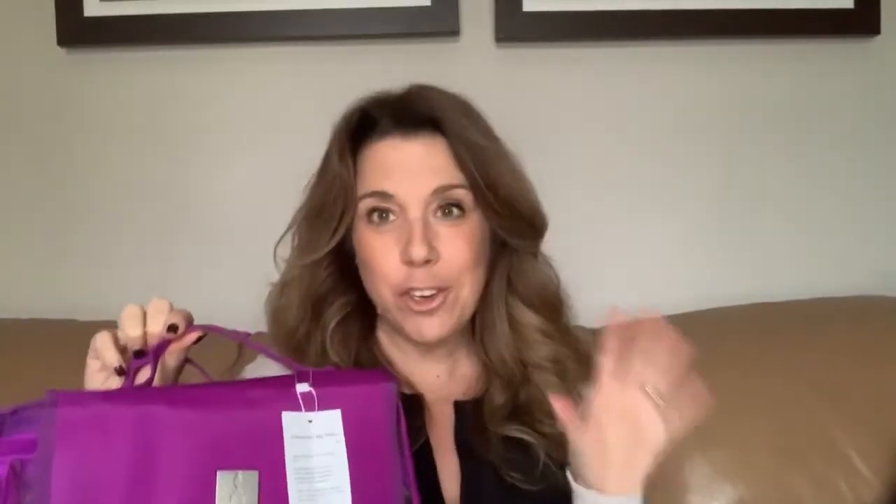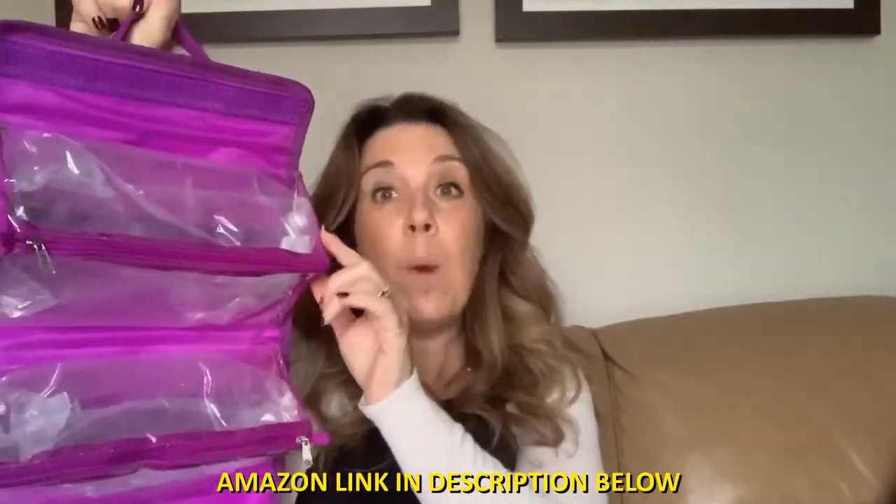Number thirteen: a hanging toiletry bag — this is the item I'm super excited about. It hangs up and has pouches that actually come apart, so you can separate toothbrushes in one pouch and first aid items in another. Even the night before the cruise when we stay at a hotel, I can just bring one section. This is the Royal Fair bag — available in bright purple and black — and I'm absolutely loving it.